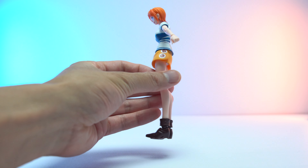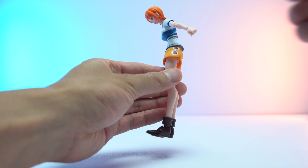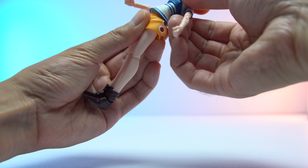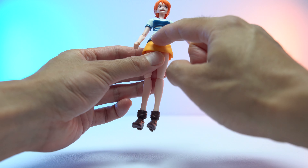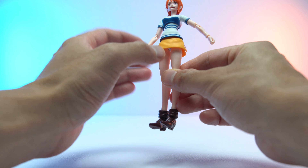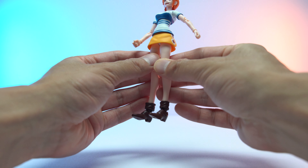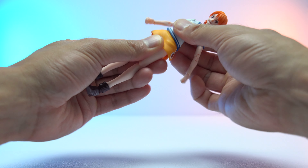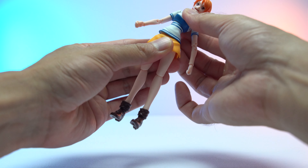For her torso, the upper half doesn't get too much movement, but when you use the lower half of her waist as well it's decent. She goes back a reasonable amount and her ab section is a rubbery soft plastic, as is her skirt, which splits into two parts — front and back. She does have a traditional waist swivel on a ball joint, so you get some tilting movement there as well.